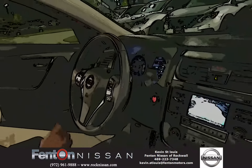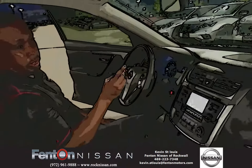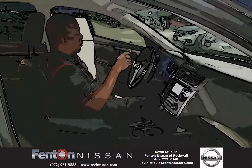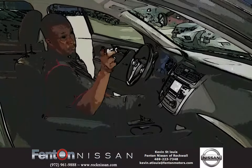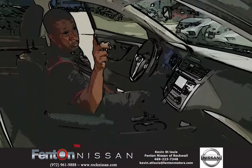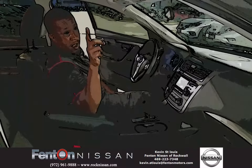This vehicle will come with 2 years, 24,000 miles of oil changes and tire rotations. We will tint the windows for a lifetime, and we also have free car washes here at Fenton Nissan Rockwall. Come see Kevin St. Louis at 469-223-7348. Have a blessed day.